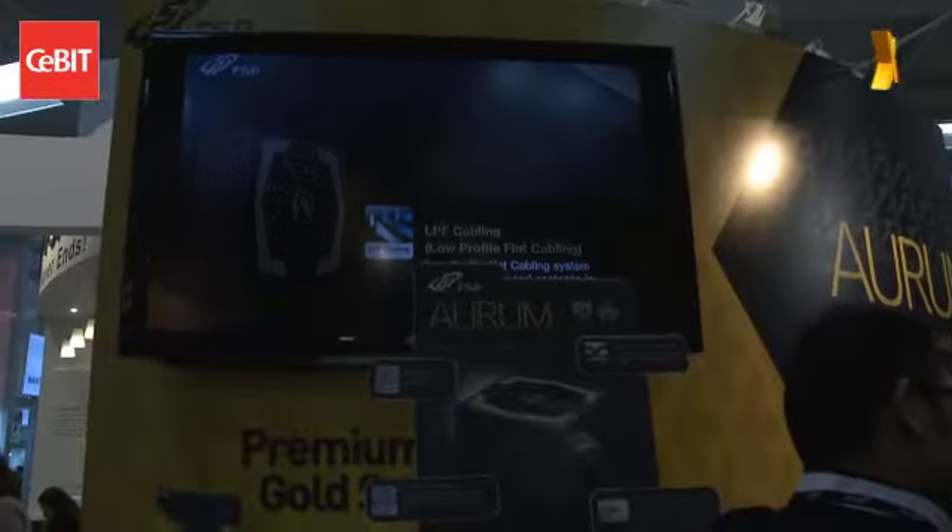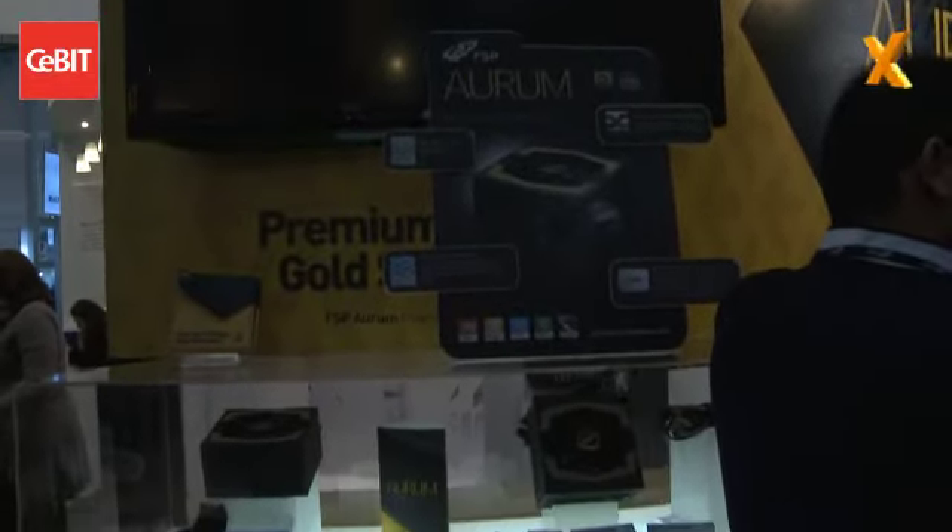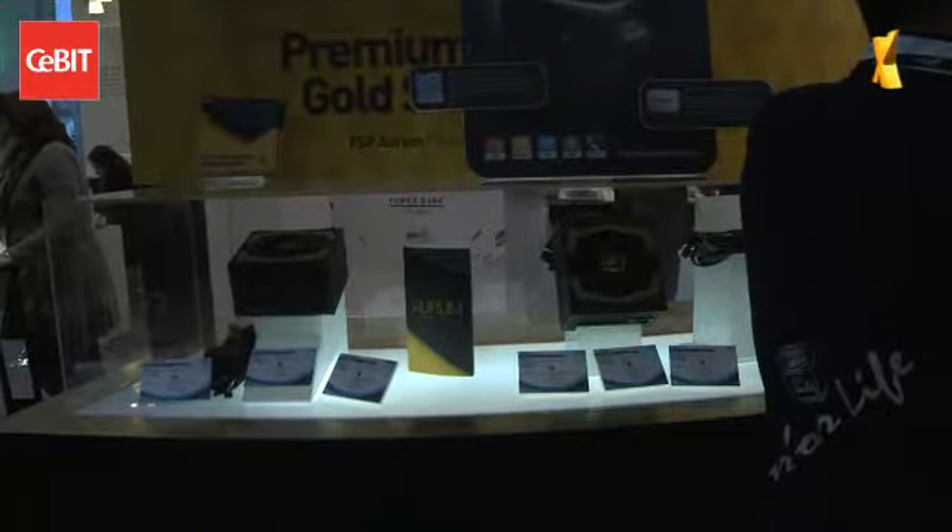Not really. This is the 80 Plus Gold series, so we call it Auburn. You can see it's all black and gold color together, because we want to let people understand that we really decided to change our company image with these new products.